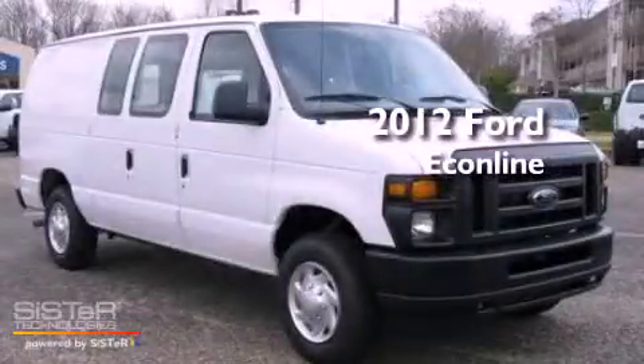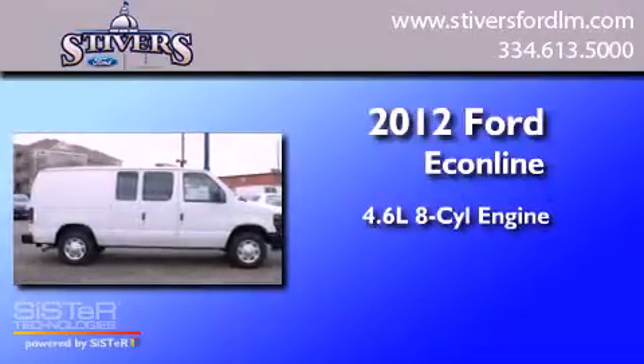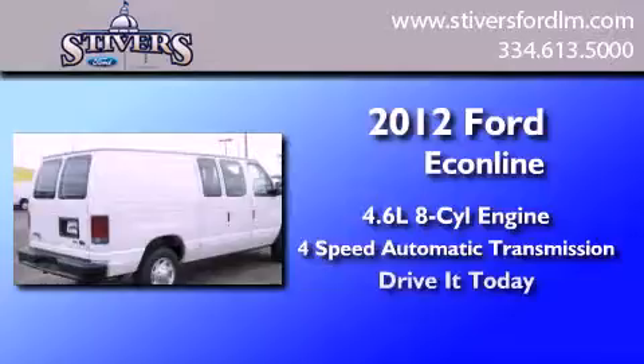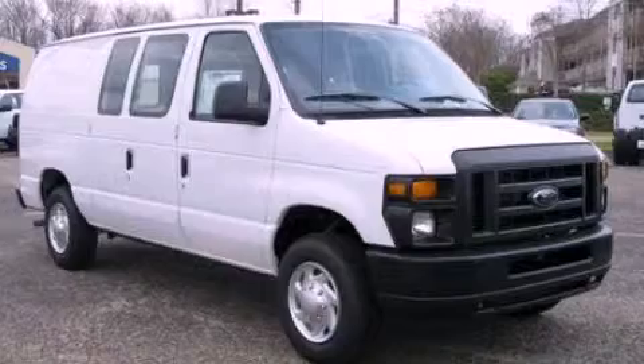This is a brand-new 2012 Ford Econoline. It has a 4.6-liter, 8-cylinder engine and a 4-speed automatic transmission. This vehicle won't last long at this price. Call and arrange a test drive now.